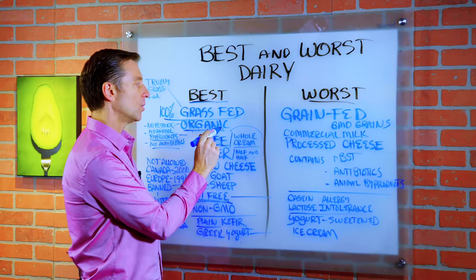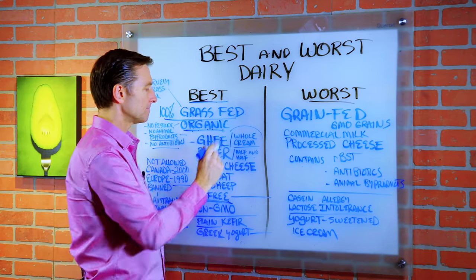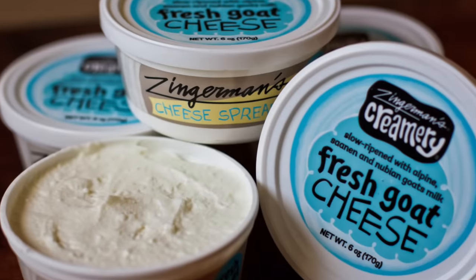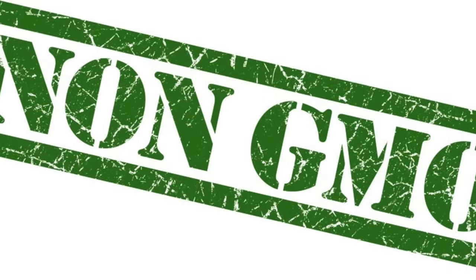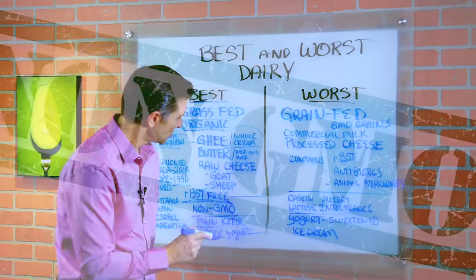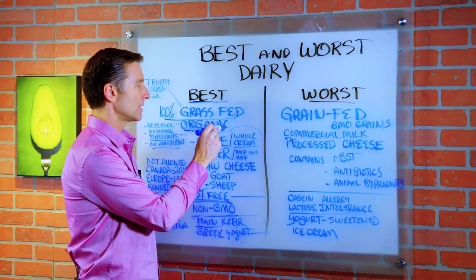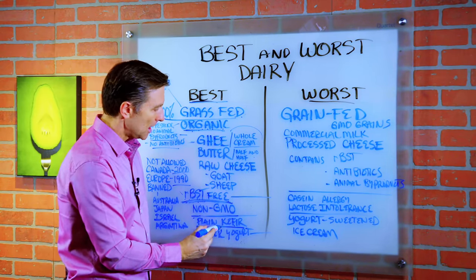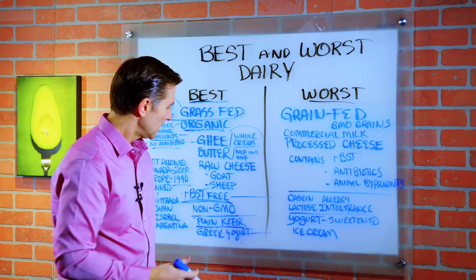Half and half: organic, but try to get grass-fed. The best cheese would be raw goat's cheese or raw sheep cheese, and of course non-GMO. But if you're doing organic, it's going to be non-GMO. You can also do plain kefir, of course organic and grass-fed, and this has a much better friendly bacteria profile than yogurt.